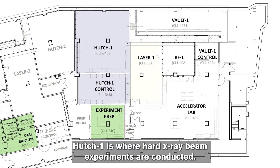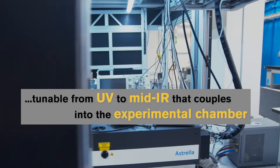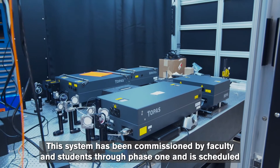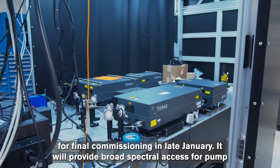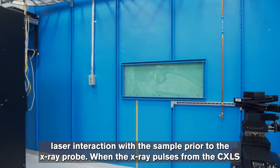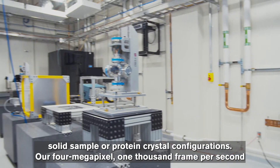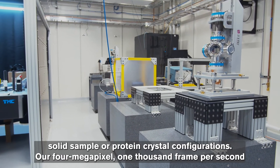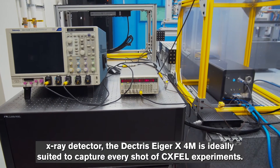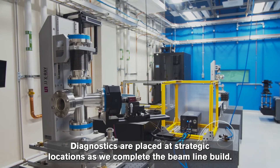Hutch One is where hard x-ray beam experiments are conducted. This system has been commissioned by faculty and students through phase one and is scheduled for final commissioning in late January. It will provide broad spectral access for pump laser interaction with the sample prior to the x-ray probe. When the x-ray pulses from the CXLS interact with the sample, they'll either scatter in solution scattering or diffract in solid sample or protein crystal configurations. Our four megapixel, 1000 frame-per-second x-ray detector, the Dectris EIGER X4M, is ideally suited to capture every shot of CX-FEL experiments.